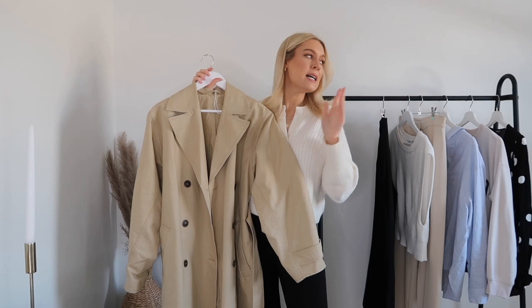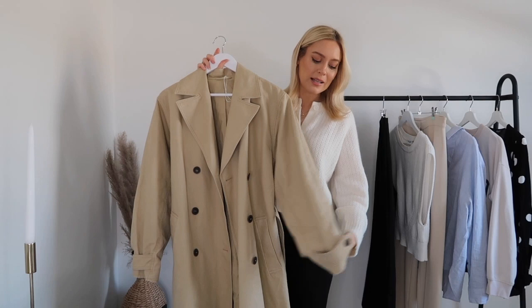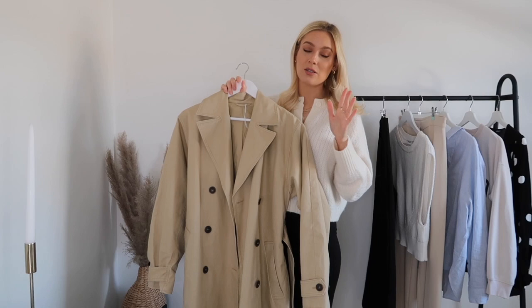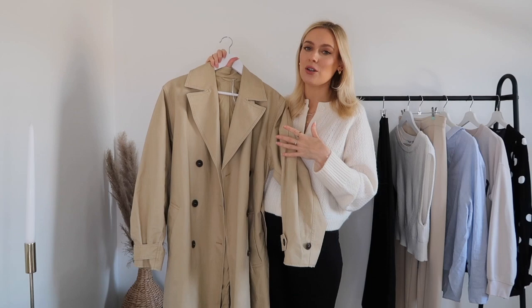I'll link everything down below if it's still in stock. This gorgeous trench coat is in a camel color — a really nice camel, not too light and not too dark. The thing I love about it is it's a bit more substantial than some of my other trenches, which is important for the changeable UK weather. It's also ever so slightly oversized, which I love, and I highly recommend it.